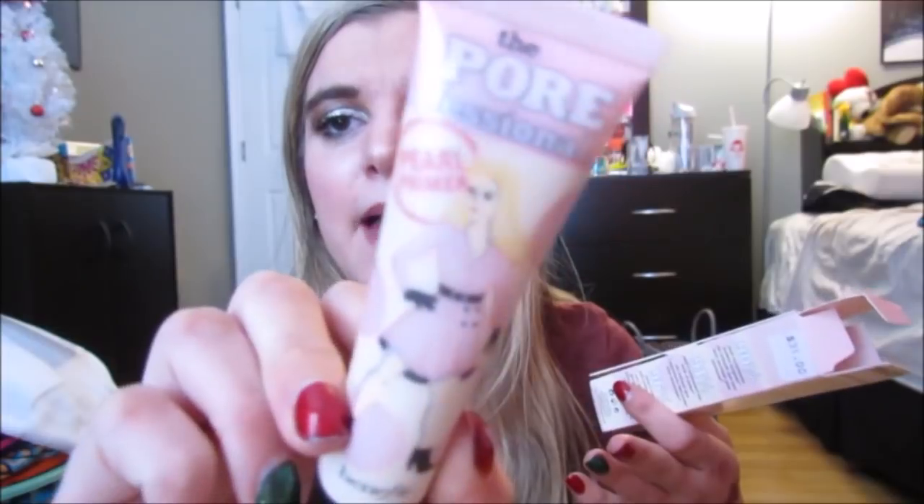Then I got this new Benefit product. I haven't heard anyone talk about this, so I don't know if it's super new. It's the Benefit Porefessional Pearl Primer. It says it targets pores and dullness. So basically it's like the Benefit Porefessional, but it's an illuminating one — it's called the Pearl Primer. It has a little bit more of a dewy finish. I put this on the back of my hand and it was so nice, so I am so excited to try that out.